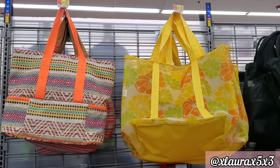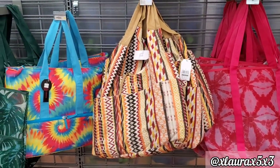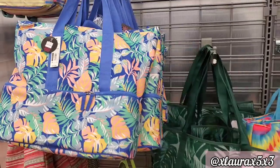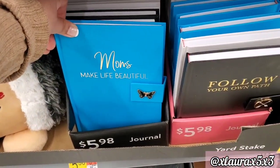They added some new beach bags — $19.96 — these are fabric. They also have some mesh ones at $14.97. This one to the left is priced at $14.88.